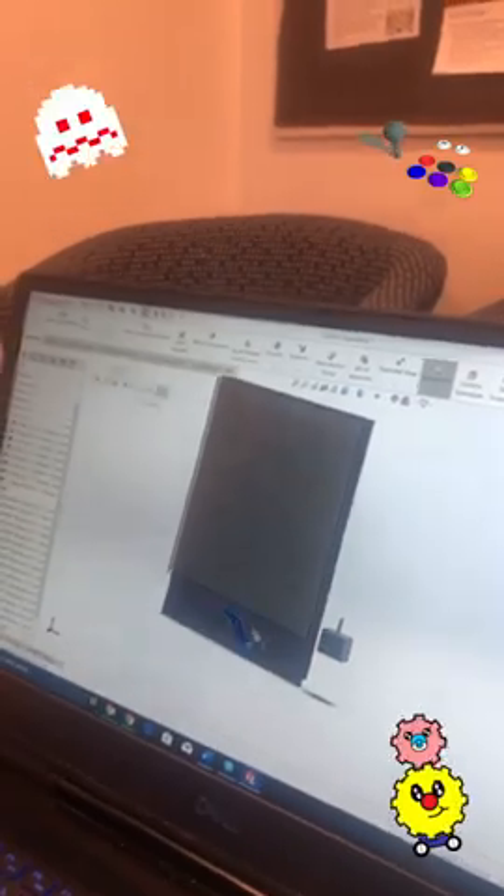Right now we're actually working on the CAD for the game. Alex and I are basically just modeling in a 3D space and are going to laser cut all the pieces later.